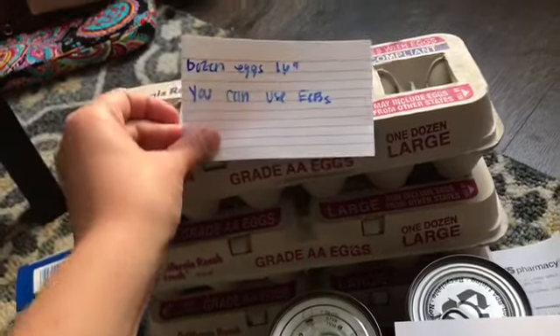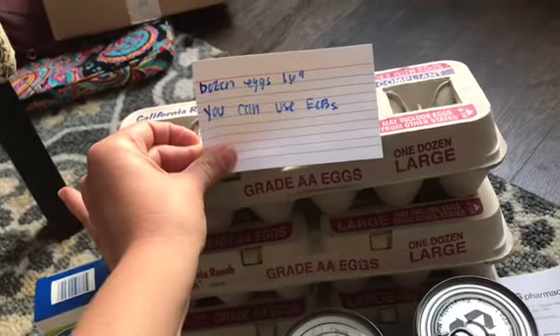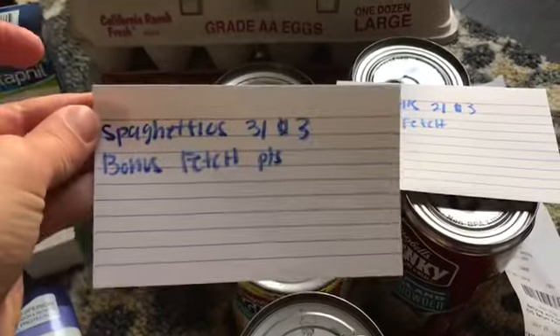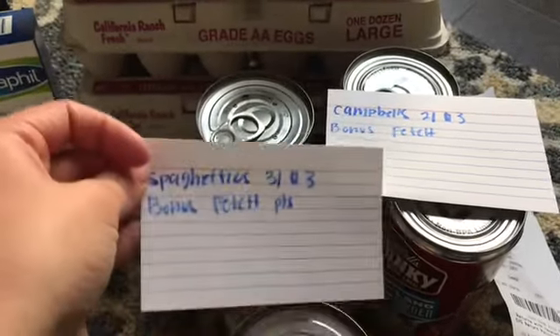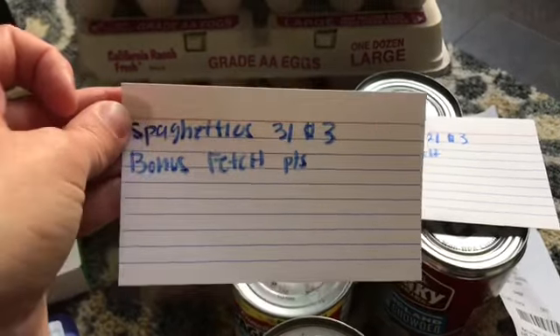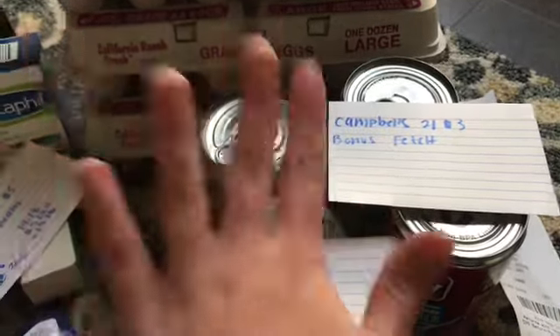For my third and final transaction I did grocery deals. A dozen eggs are on sale for $1.69 — you can use extra care bucks on eggs because they are poultry, not dairy. I also got three cans of SpaghettiOs, three for $3 or $1 each. When you buy three you get bonus Fetch Rewards points — I'll have a video linked below about Fetch Rewards.